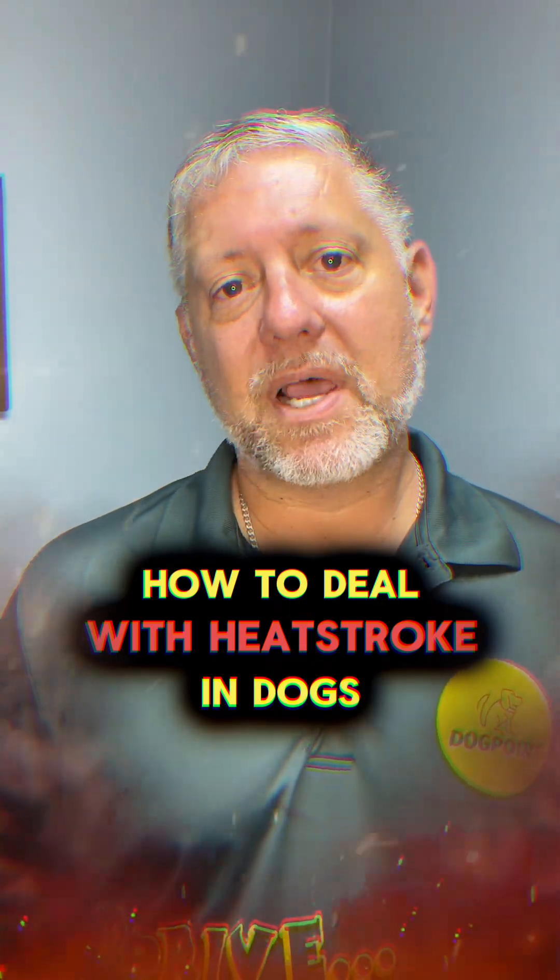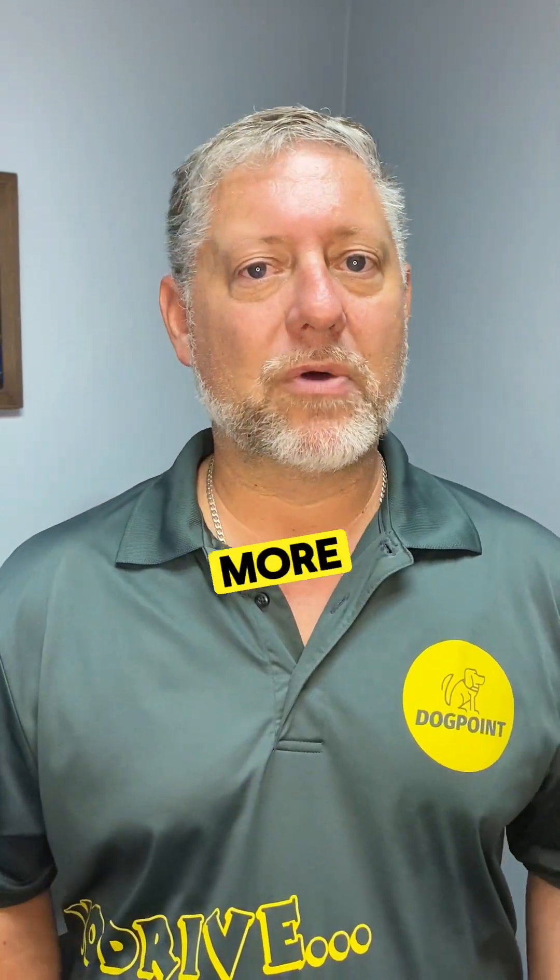The world is getting hotter, especially this time of the year, and we're dealing more and more with heat stroke. To learn more about it, we are here at Sunnyview VetCare with Dr. Sami.